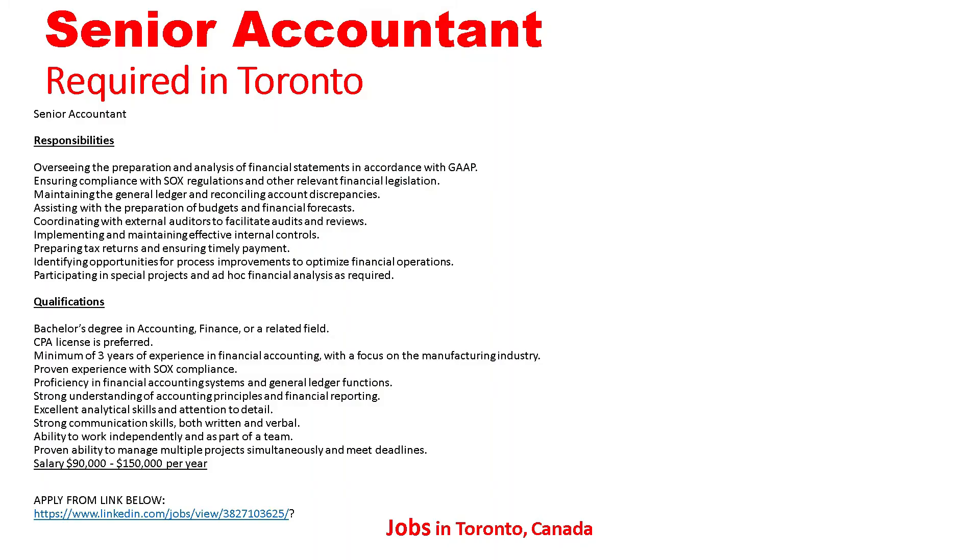Here are all the details for the Senior Accountant required in Toronto. Responsibilities include: overseeing the preparation and analysis of financial statements in accordance with GAAP, ensuring compliance with SOX regulations and other relevant financial legislation, maintaining the general ledger and reconciling accounting discrepancies, assisting with the preparation of budgets and financial forecasts, coordinating with external auditors, facilitating audits and reviews, implementing and maintaining effective internal controls, preparing tax returns and ensuring timely payment, and identifying opportunities for process improvement to optimize financial operations.